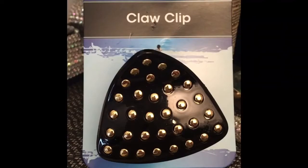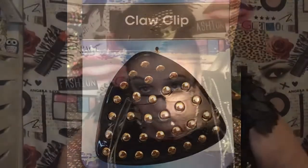This is a claw clip — I always say jaw clip by mistake. It's actually the one in my hair right now. I purchased it and I really like it. I love the gold and black — I think it's really pretty.